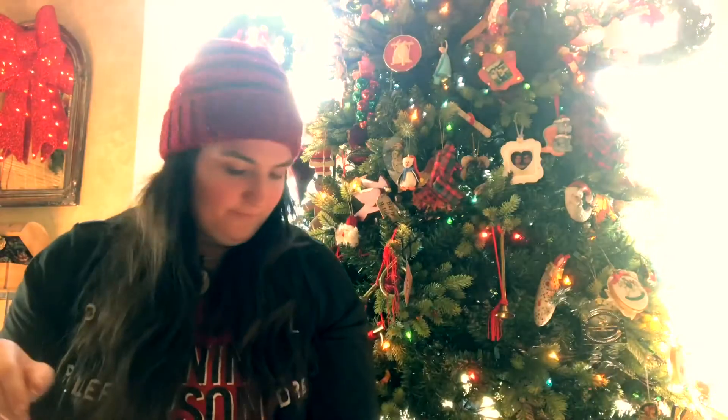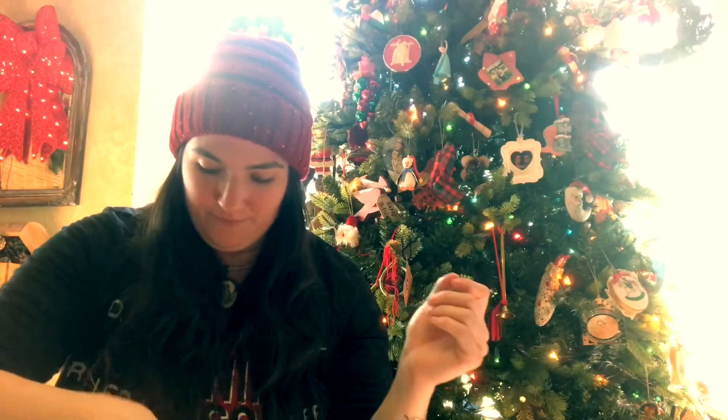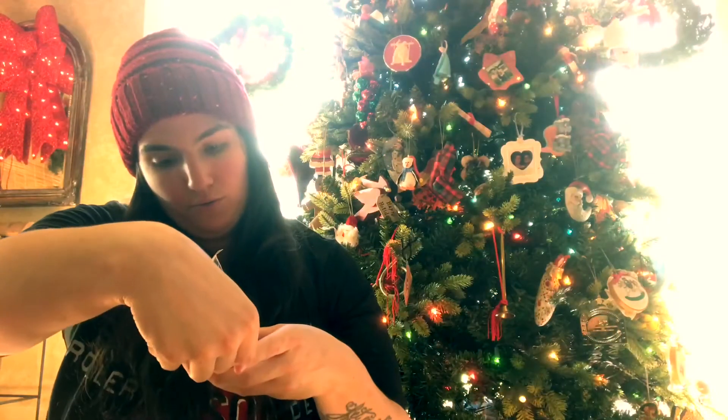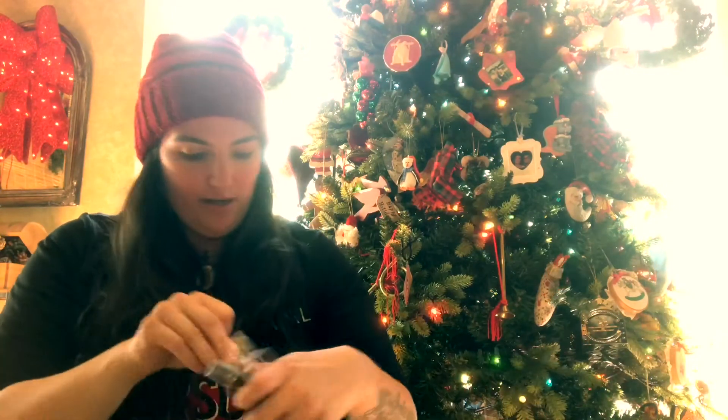I'm going to wear this hat all day — it's fantastic and so comfy. For my brand new roller derby tumbler, there's also some instant coffee included. Coffee and derby — that's all you need in life!